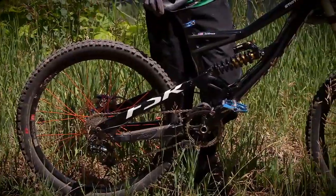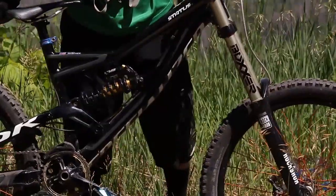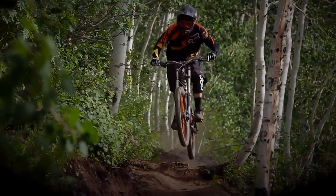Downhill mountain bikes are built for specifically just that — going downhill. With powerful brakes, relaxed geometry, and lots of suspension, these bikes are built to take on the vertical.